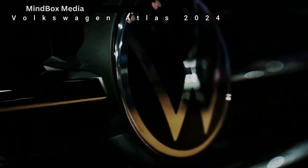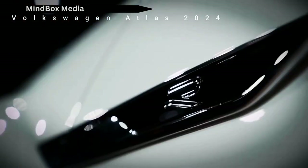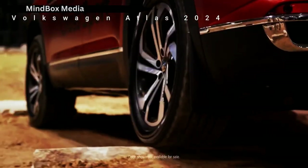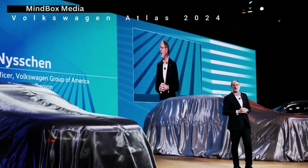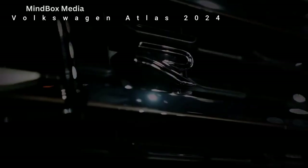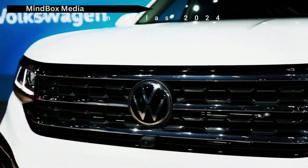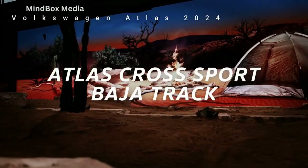The 2024 Atlas will hit dealerships later this year and Volkswagen will announce pricing details closer to the sales date. We expect a slight increase from the 2023 Atlas, which starts at $36,445 with shipping included. The Atlas Cross 2023 is priced at $35,755.